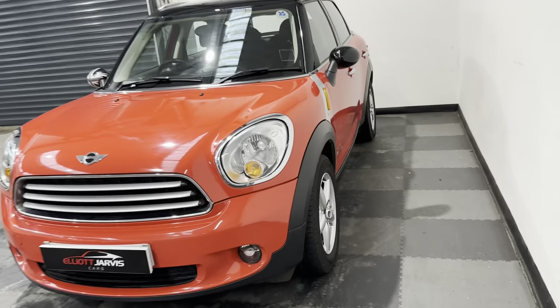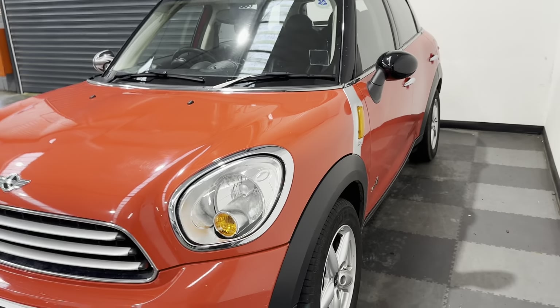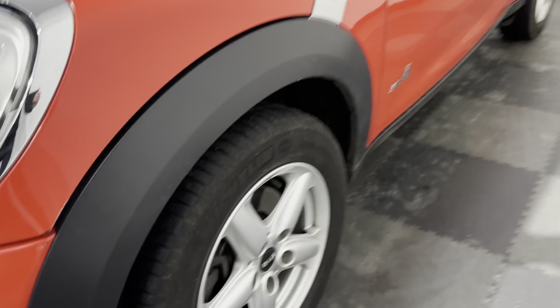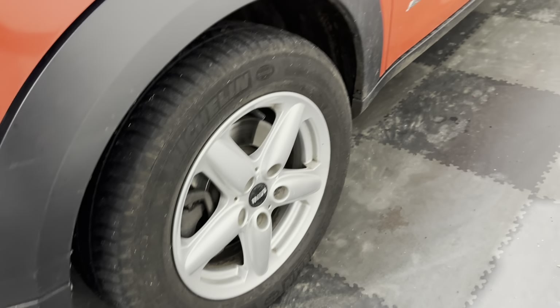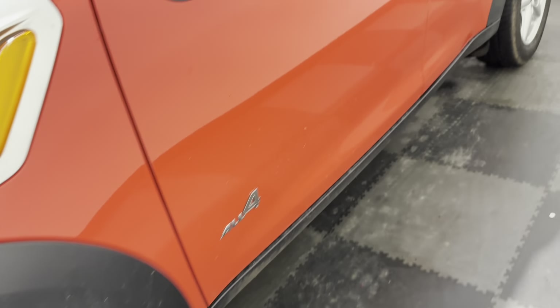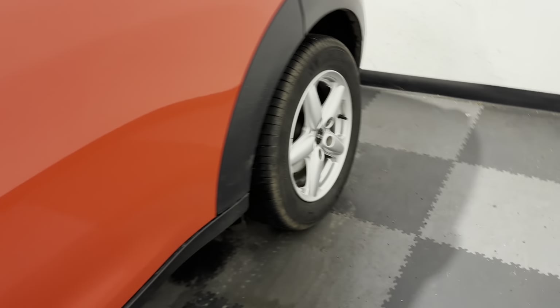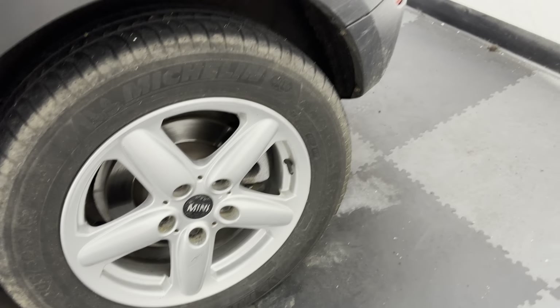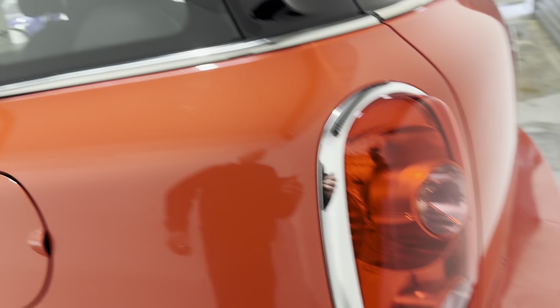I really love the Countryman — it's just such a nice car, so much space, so much practicality, a really nice family hatchback without being boring. The passenger side wheels are again in nice condition, and as you look down the side of the vehicle you can see no major car park dings or dents.